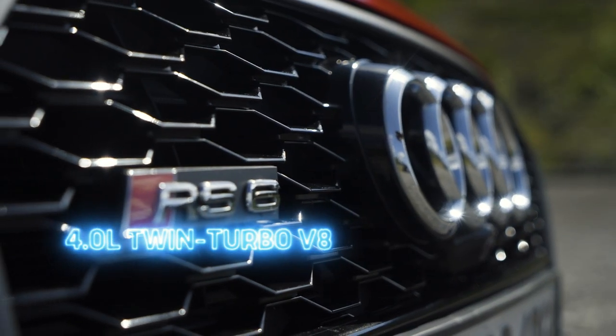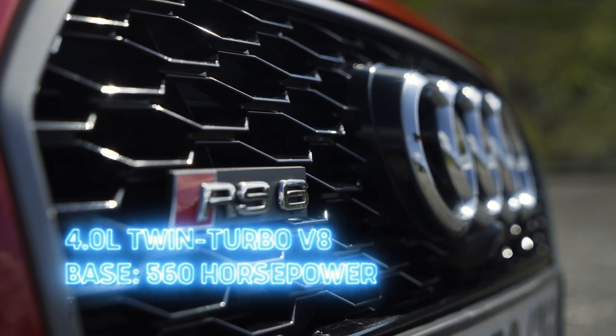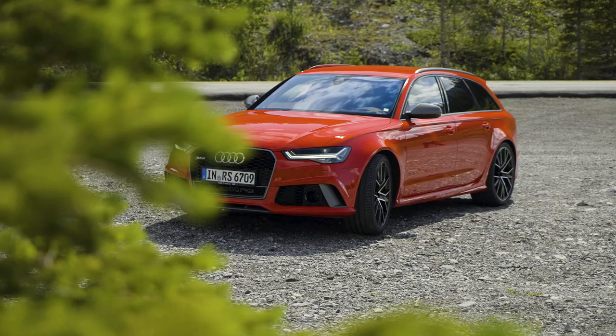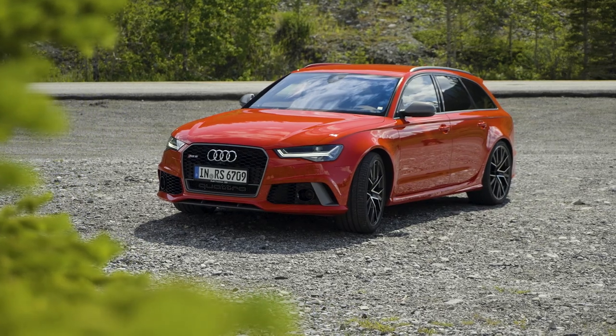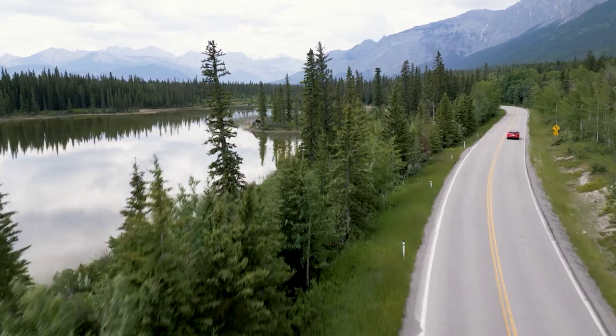They gave the C7 a 4.0-liter twin-turbocharged V8 with 560 horsepower in base form, or 605 horsepower in this particular vehicle's performance form. The engine was lighter and mounted further back in the chassis, giving it better weight distribution. If the V10 is an intercontinental ballistic missile, this is a Sidewinder rocket.